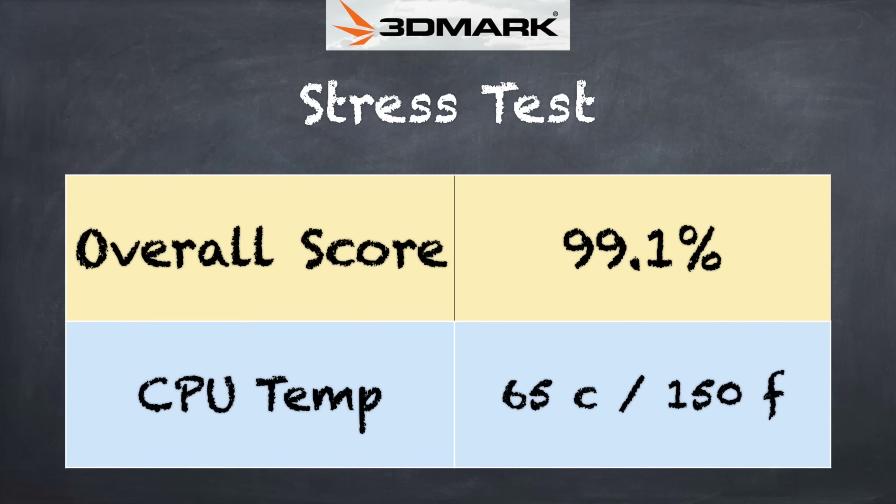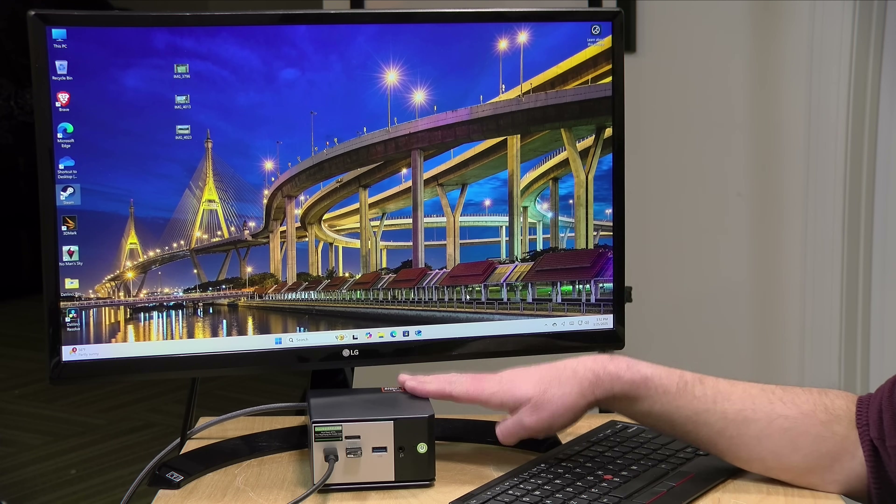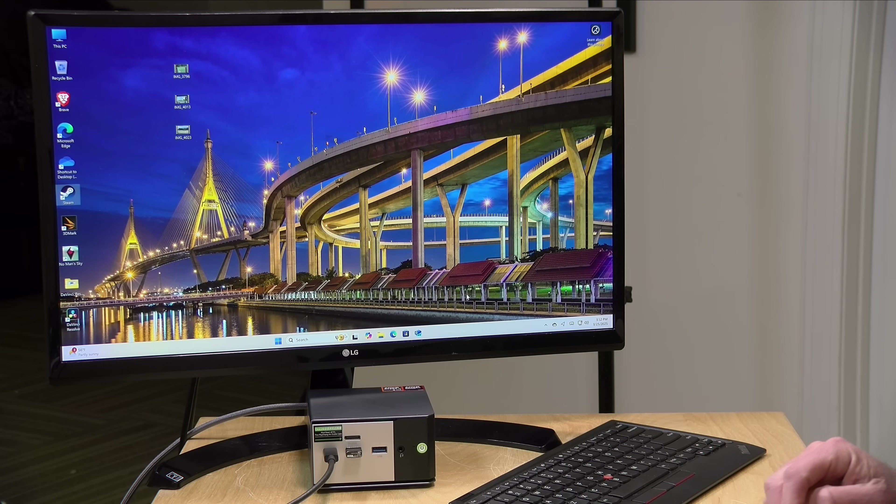On the 3DMark stress test we got a passing grade of 99.1 percent, meaning that under heavy sustained load this is not significantly thermal throttling, so performance should be very consistent. The fan, though, will be making a lot of noise — it will be cranking up the minute the computer is placed under load. Power consumption under load came in at just over 100 watts on that 120-watt power supply.